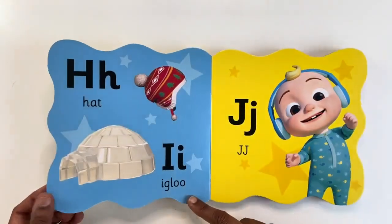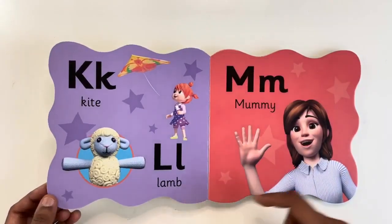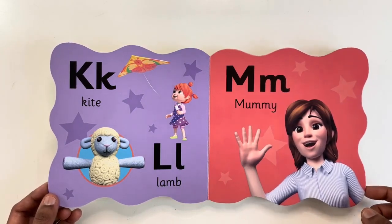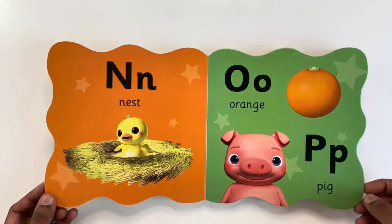H for Hat. I for Igloo. J for JJ. K for Kite. L for Lamb. M for Mommy. N for Nest. O for Orange. P for Pig.